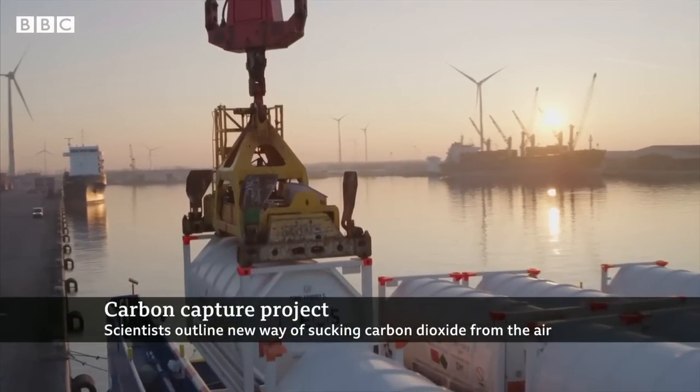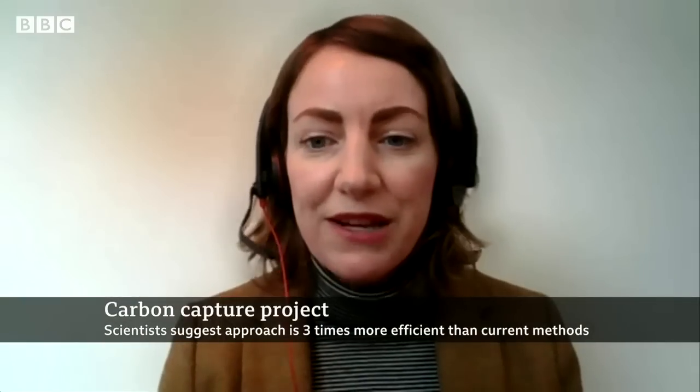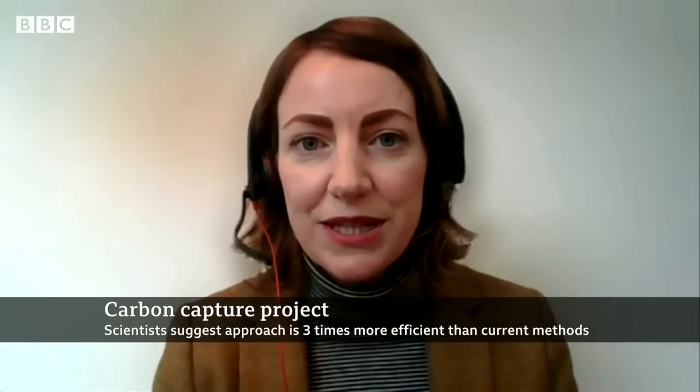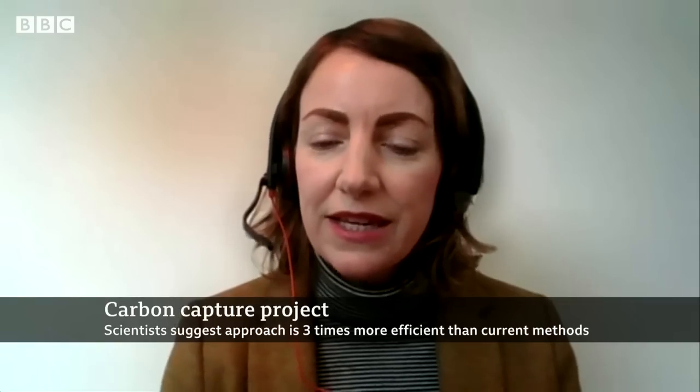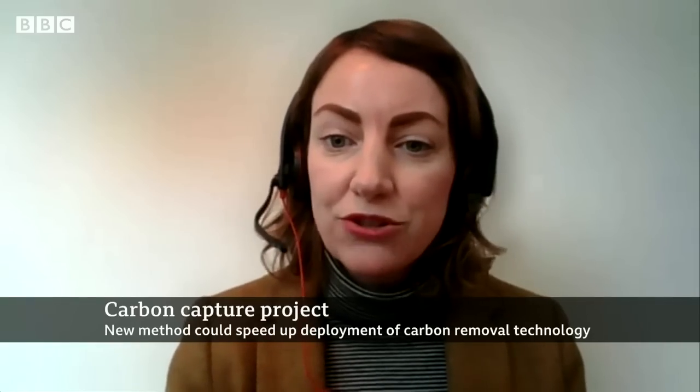So, a substance that locks in that CO2 and keeps it out of the atmosphere. There are many of these technologies under development at the moment, and the key thing we're trying to do now is scale those up to commercial scale so that they can actually stop emissions from large sources like power stations or industrial plants.